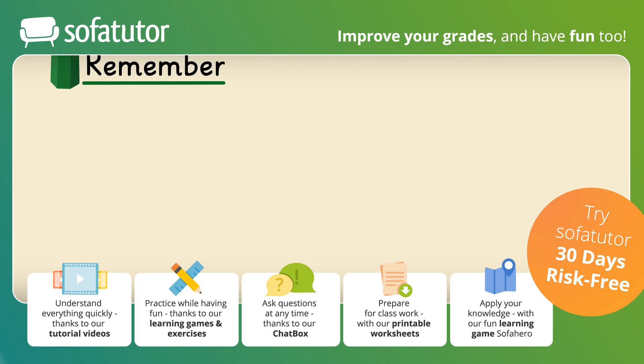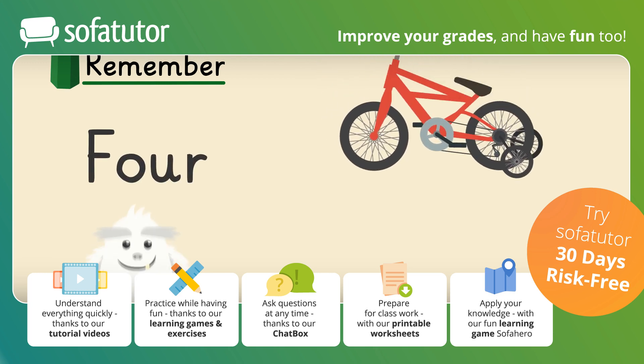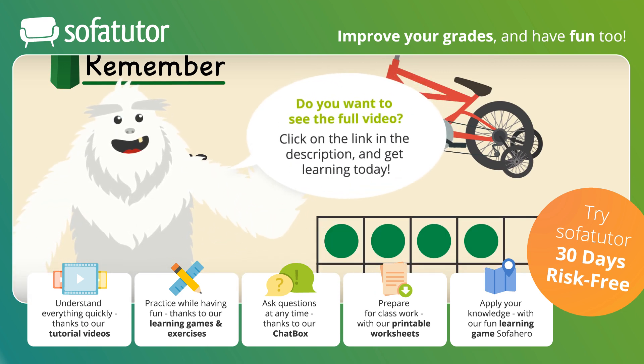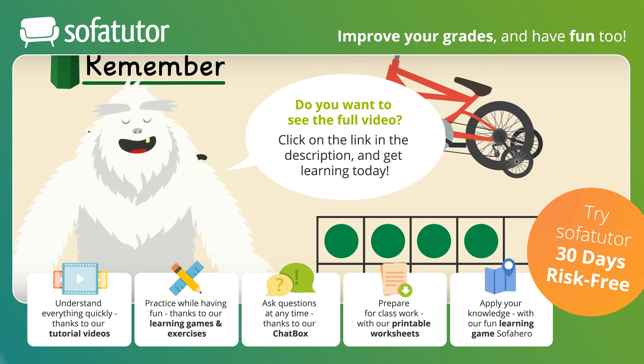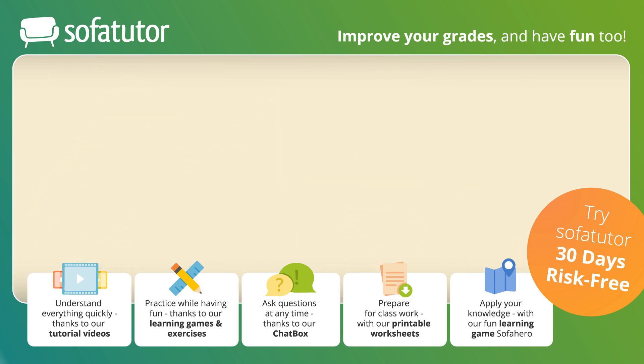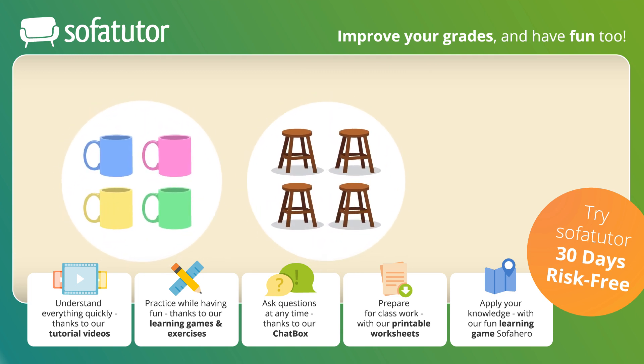Today we learned all about the number four. We learned about objects in sets of four, the number four, and how to write it. Up for a challenge? Watch this video again and see if you can find the four mugs, four stools, and the fourth day of the fourth month hidden in the room.